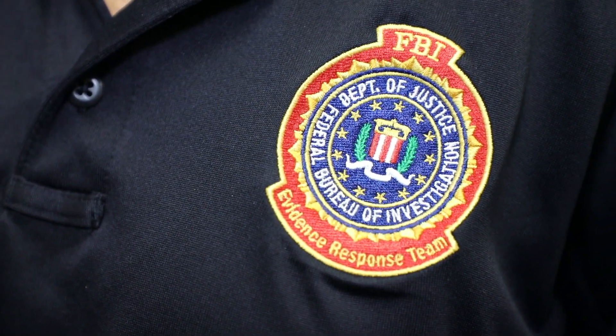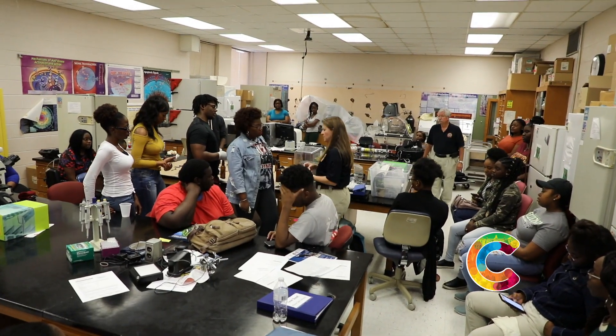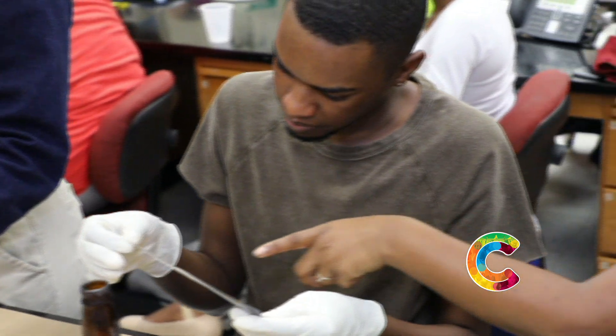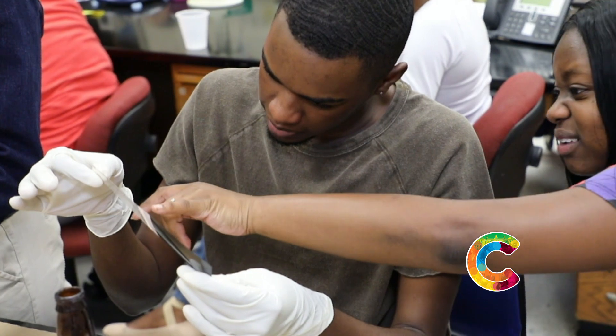Dr. Omar Bagazzara invited the Federal Bureau of Investigation to visit the parental class at Claflin University to allow students to get hands-on training to prepare them for careers in the STEM field.